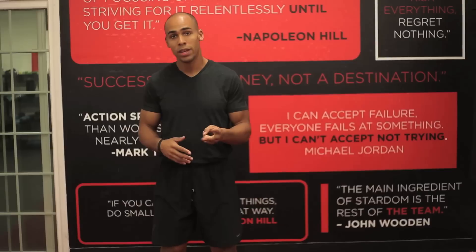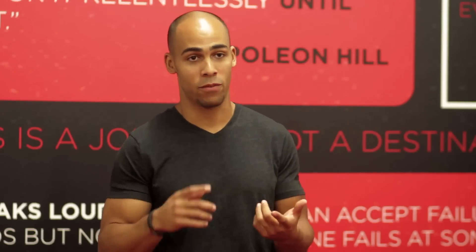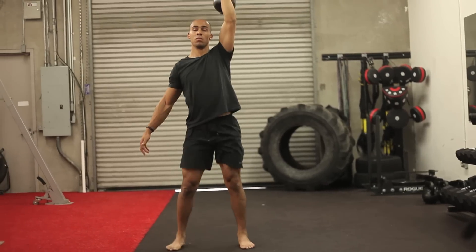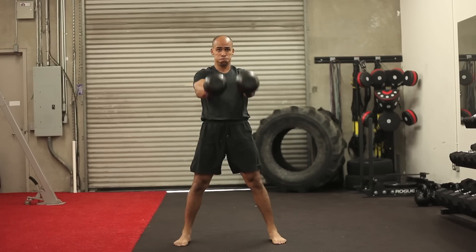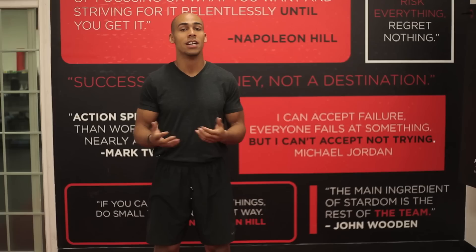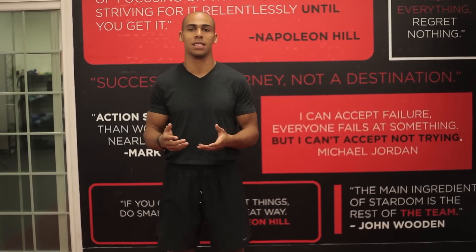Number two is because you've got a whole gym in a cannonball sized package. The kettlebell can do almost anything — from upper body pushes and pulls, lower body pushes and pulls. You can use it in HIIT training, strength training. Honestly the possibilities are endless. If I was stranded on an island and I could only take one tool to work out with, it would definitely be the kettlebell every time.